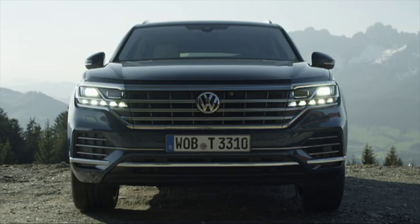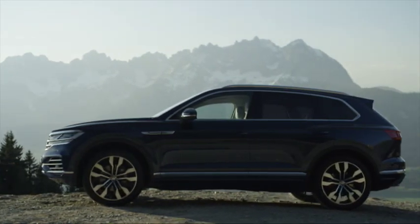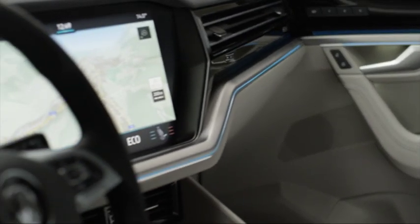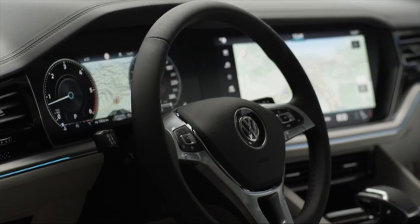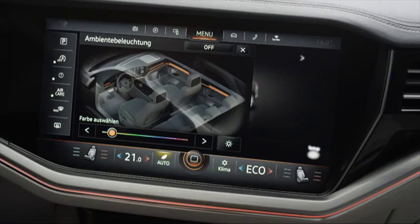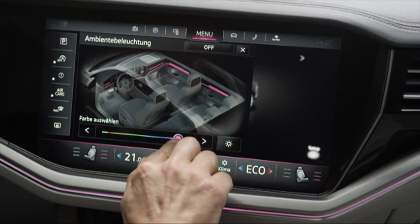We round up the new models that have debuted locally and abroad, including VW's Touareg. One of the most noticeable features, however, is the so-called InnoVision cockpit, which sports an integrated central infotainment screen and digital instrument cluster, similar to the layout found in some Mercedes-Benz models.